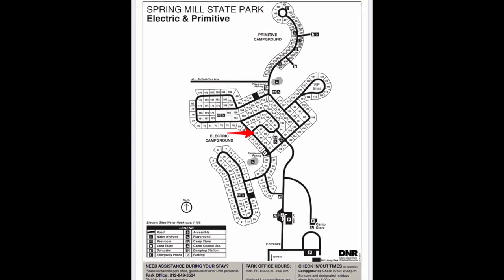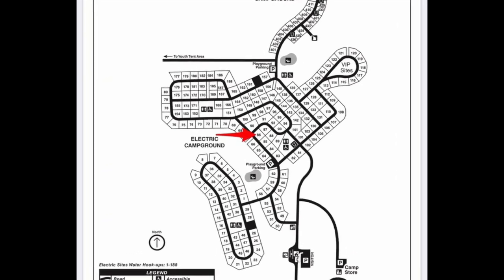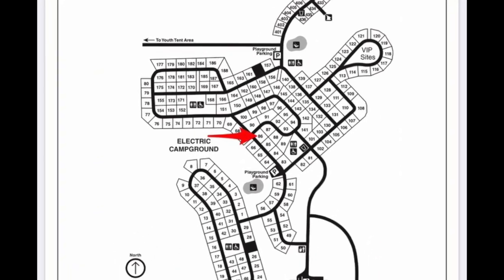Campsite 86 is a back-end site indicated by the red arrow. We're going to take a look at Campsite 86 first from the Campground Road.